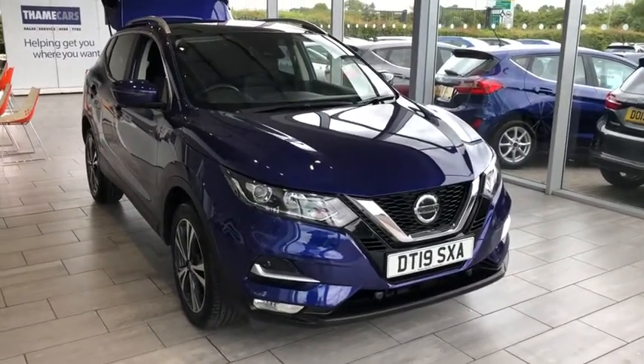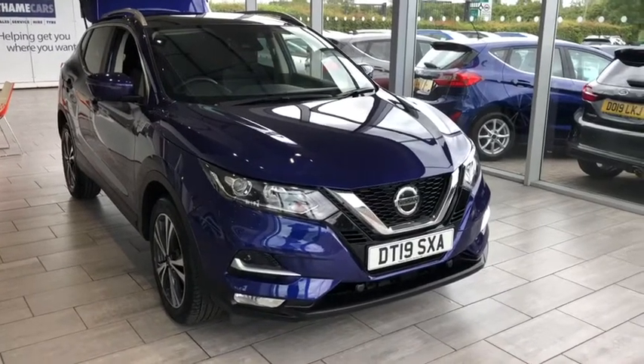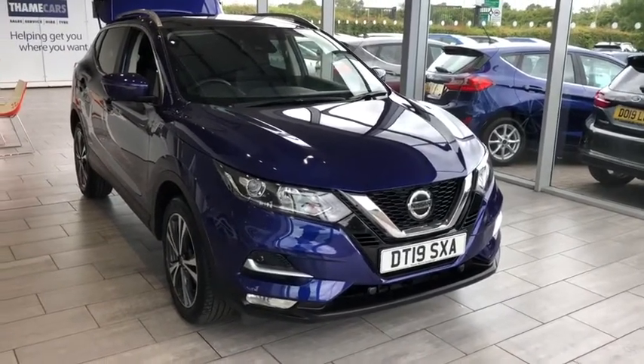All our cars are sanitized for you. You can have an unaccompanied test drive — we just need your driving license and national insurance number to get you on the insurance.